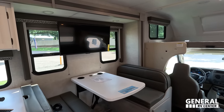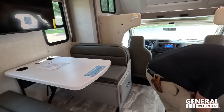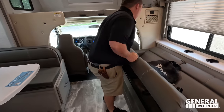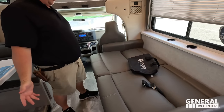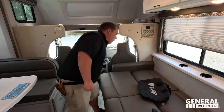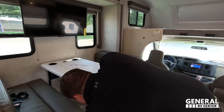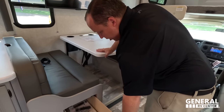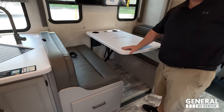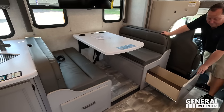The sofa can jackknife down even with the slide-outs in, so someone can relax while you're driving — though you should always be wearing a seatbelt. Over here there's nice storage underneath, a car seat tether behind the dinette, and nice storage right here.